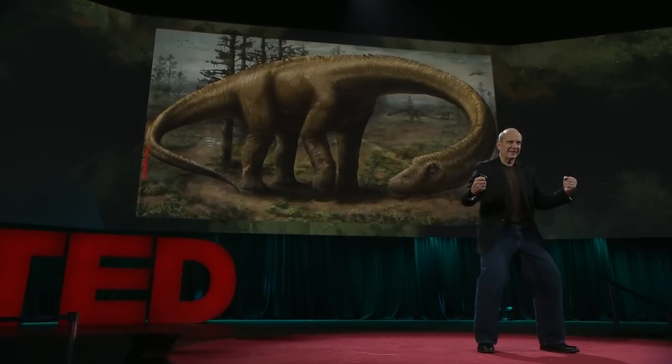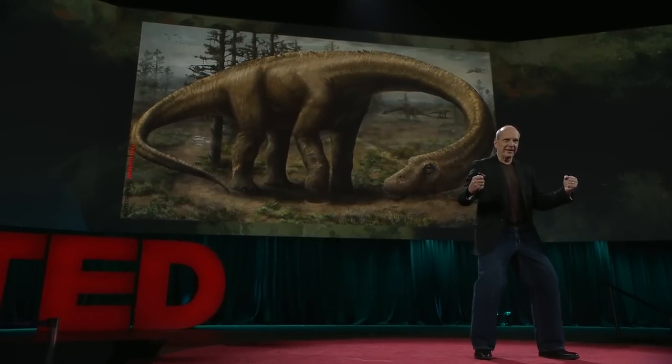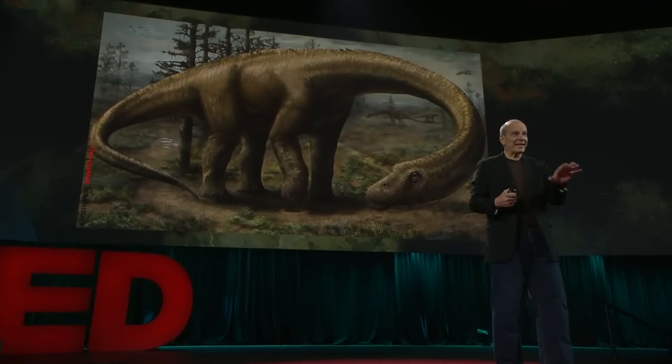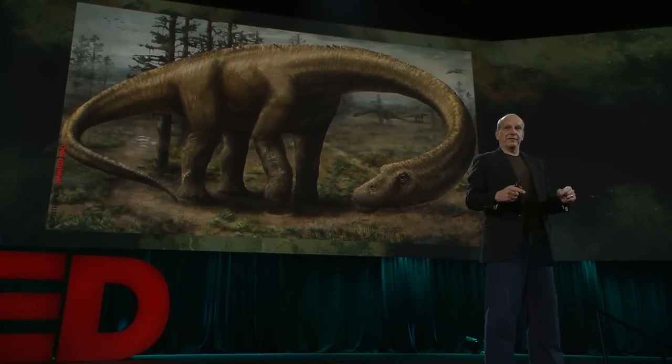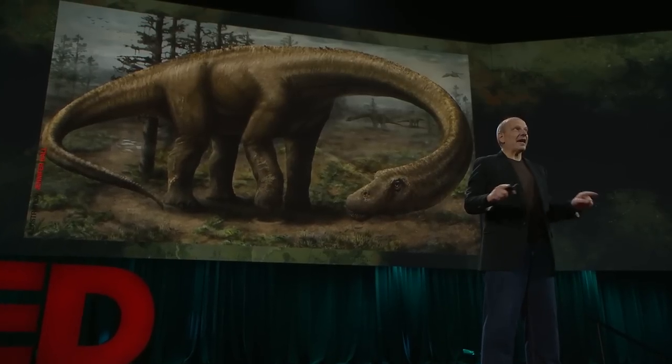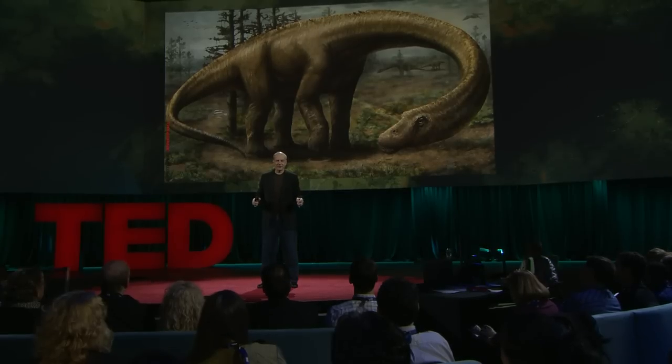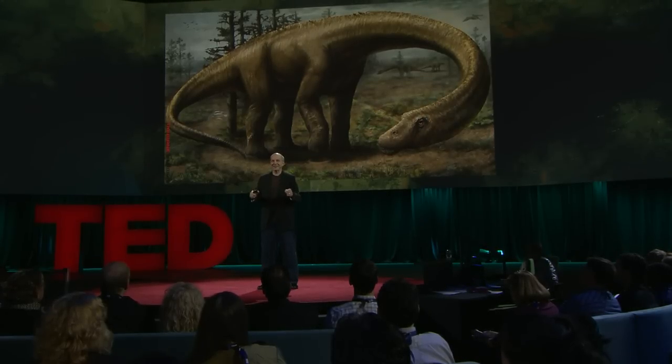And these animals evolved a bulldog-like, wide-gauge stance, giving them immense stability. Because when you're 65 tons — when you're literally as big as a house — the penalty for falling over is death. These animals are big and tough, but they're not going to take a blow like that. If Dreadnoughtus falls over, ribs break and pierce lungs, organs burst. If you're a big 65-ton Dreadnoughtus, you don't get to fall down in life even once.